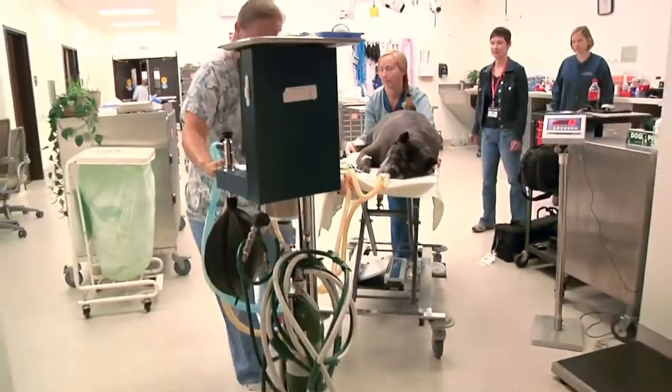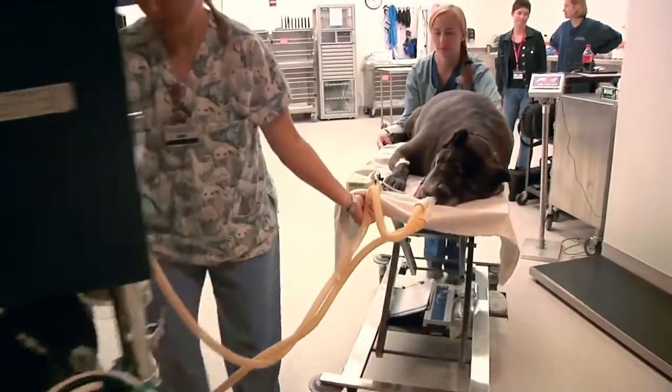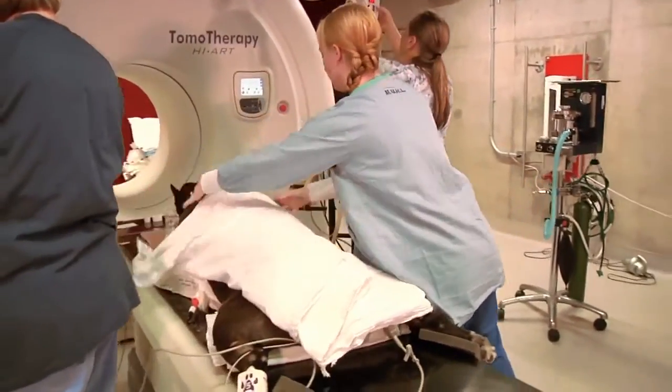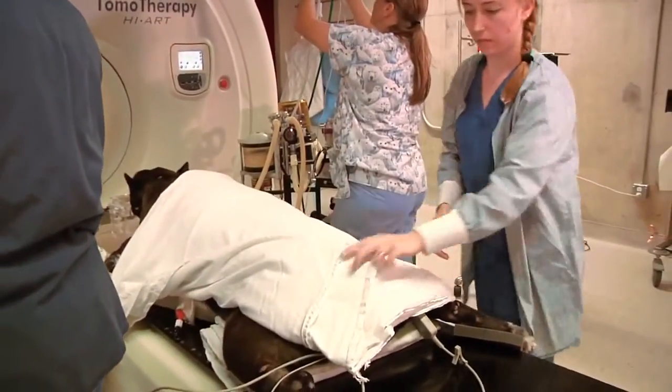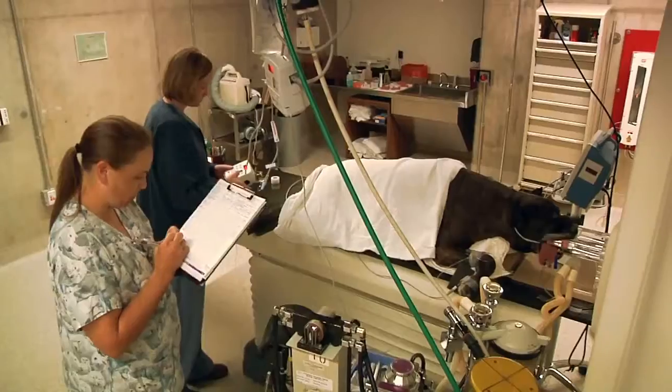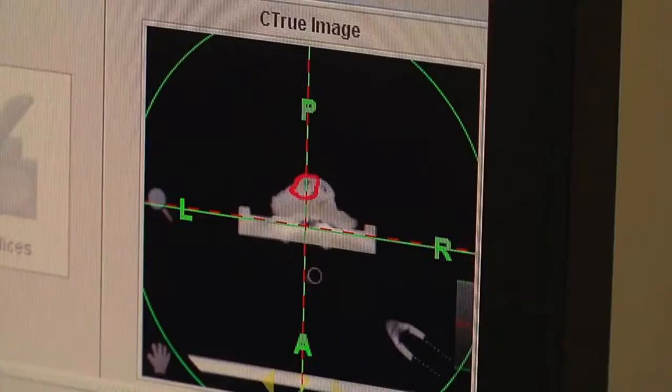The treatment time varies depending on the location of the tumor and what type of tumor we are treating. Typically, the total time that they are receiving the radiation treatment is roughly around 15 minutes up to a 30-minute time frame, depending on the location of the tumor and what we are trying to achieve with therapy.